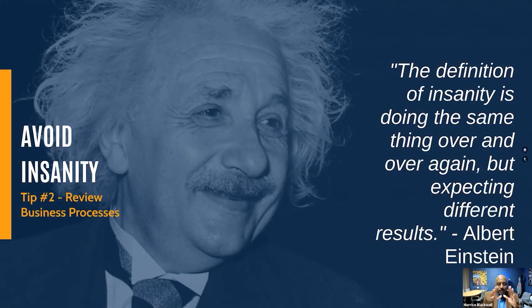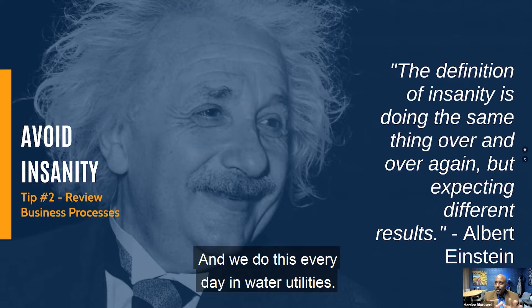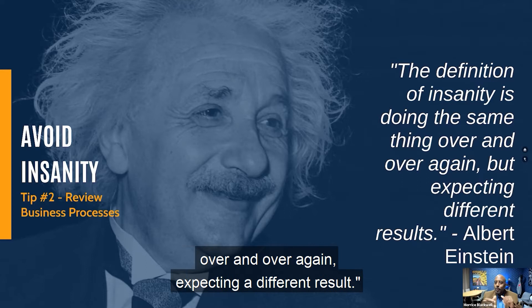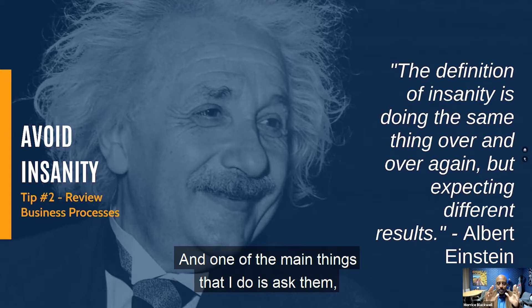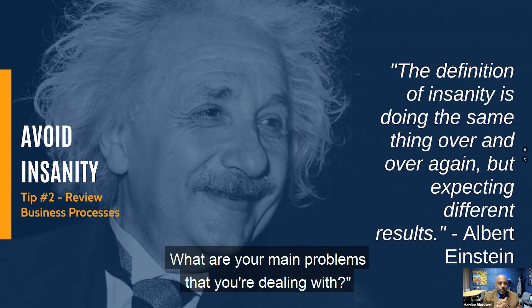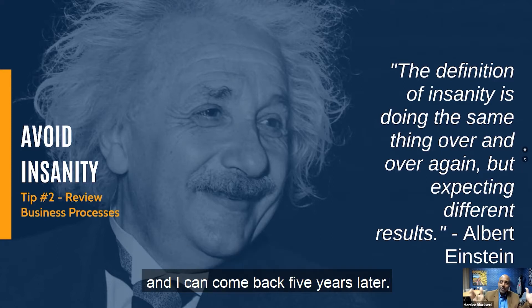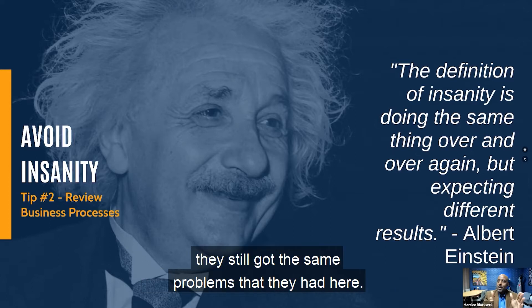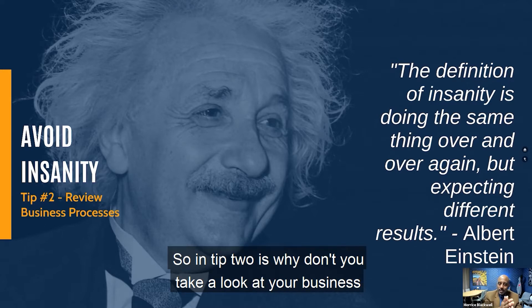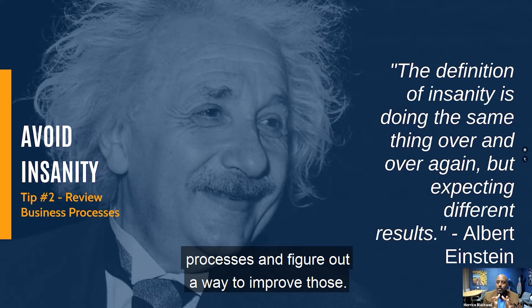My second tip is avoid insanity, and we do this every day in water utilities. We take this definition from Albert Einstein that says the definition of insanity is doing the same thing over and over again, expecting a different result. I go into utilities that I've worked with for years and ask them what are your main problems? I can talk to a utility one year, come back five years later, and they still have the same problems. Why don't you look at ways to solve those problems?